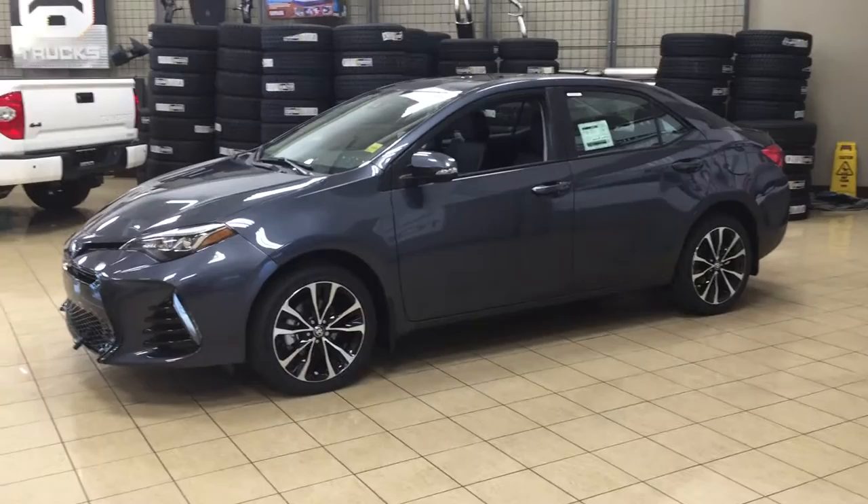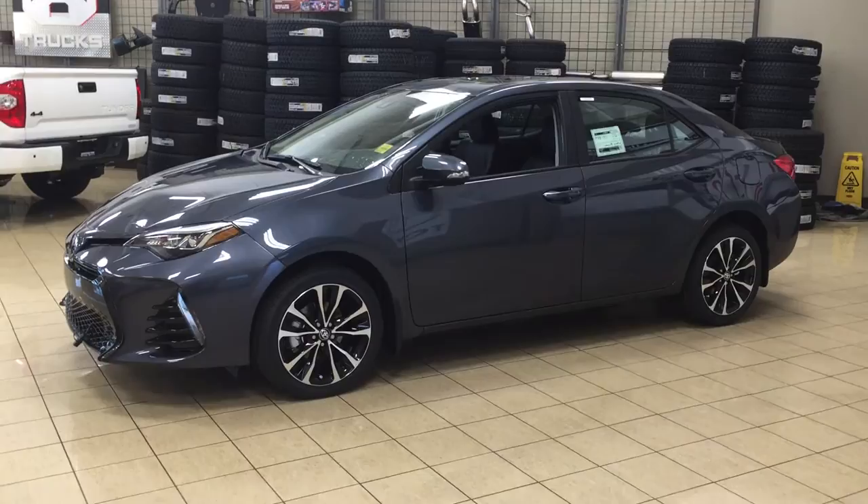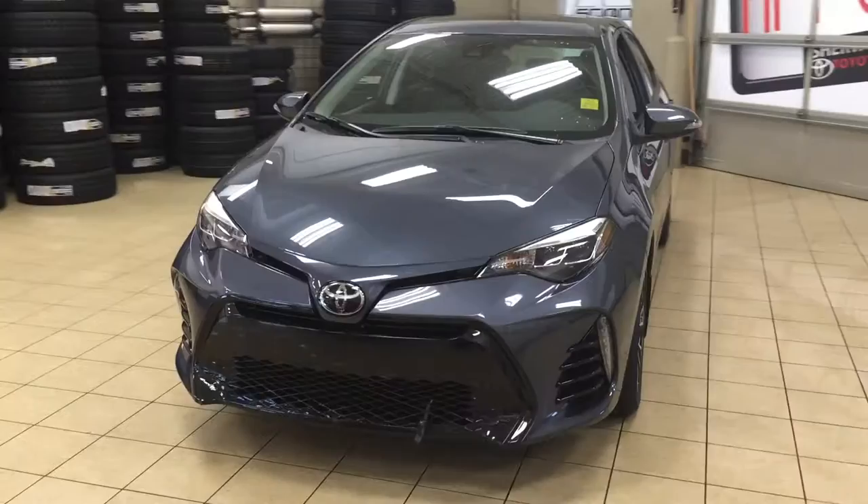I'm going to go through a couple more features on the inside and outside of the vehicle to get you better familiar with this 2017 Corolla SE Upgrade. To start, we're going to be taking a look at a couple of the exterior features that you'll see on the SE Upgrade.